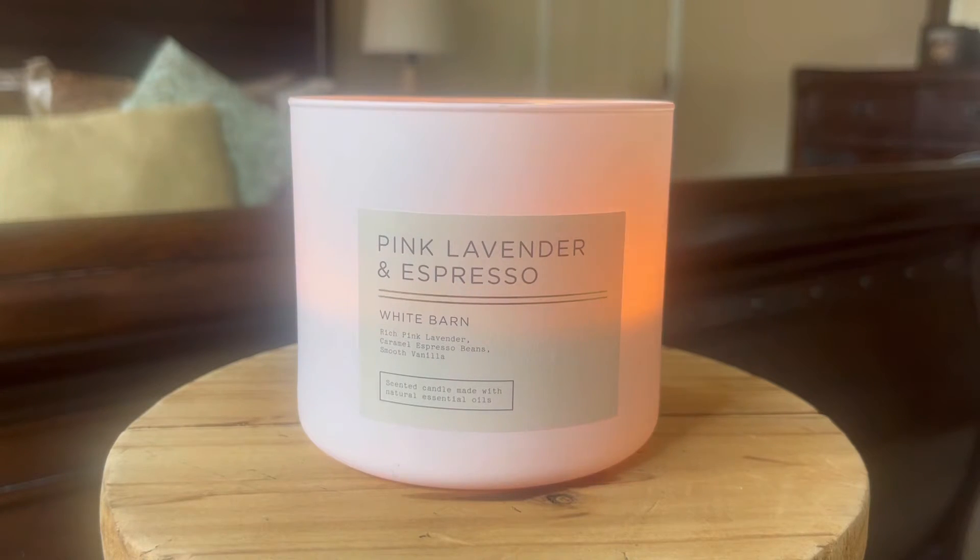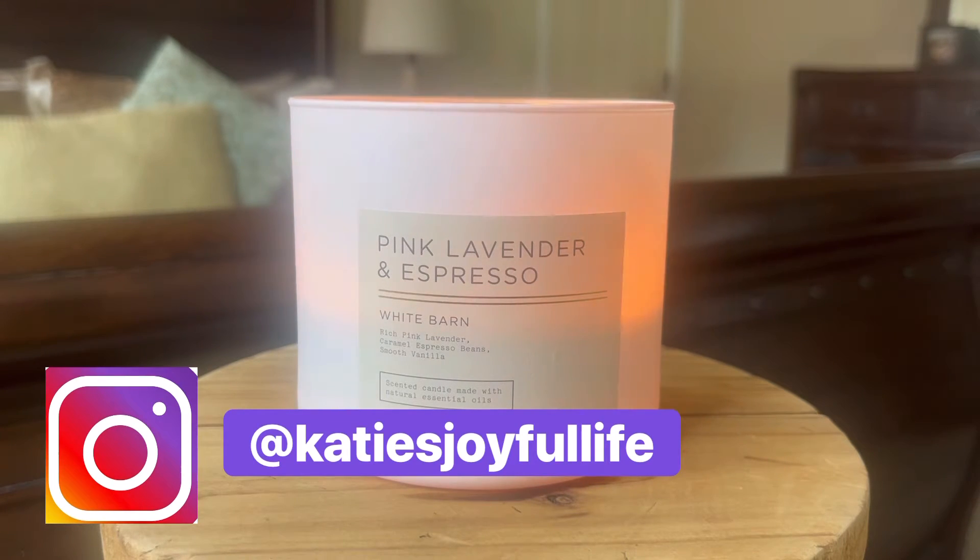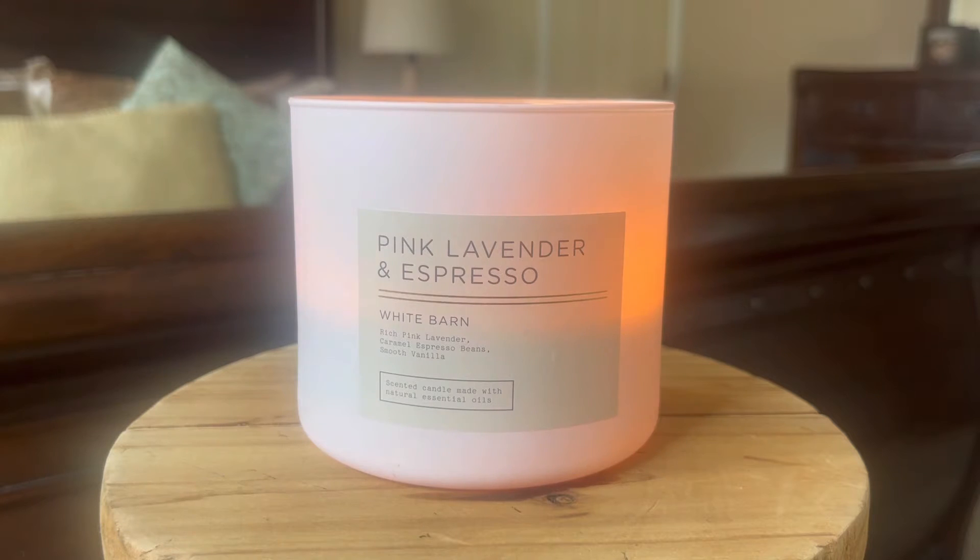Hello, hello my friends. I am back with another Bath & Body Works candle review for you. Today we are going to be talking about pink lavender and espresso. If you caught my previous review video for the vanilla and musk, you will know that I'm doing a little bit of pre-filming for this week.